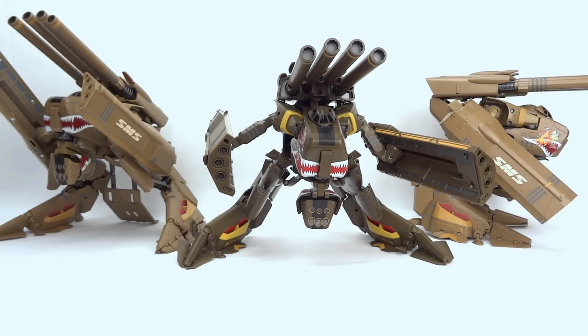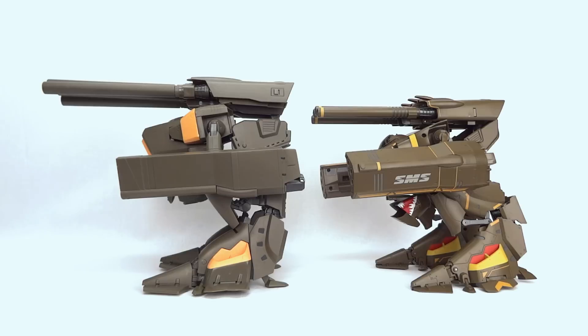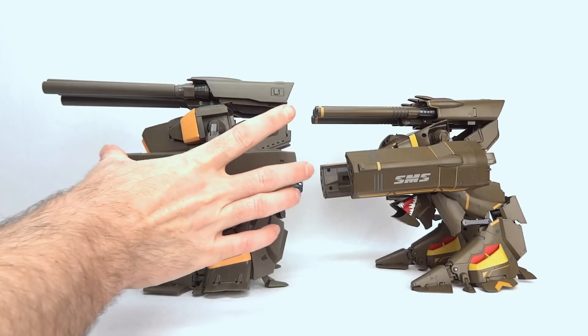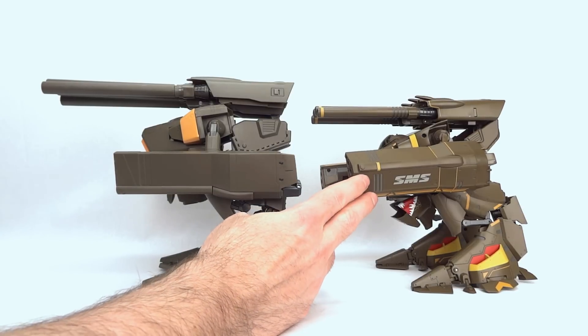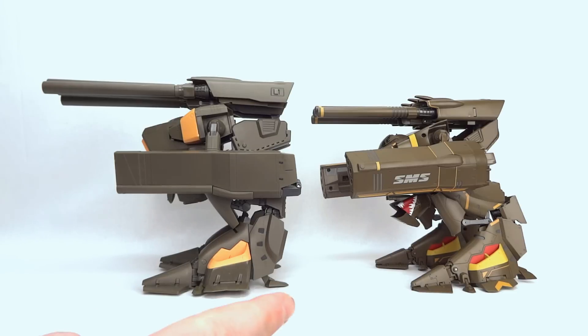Let's do a quick look at how this toy stacks up against the Yamato VB6 in gear walk mode. The cannons on the Yamato are much larger and the arms do not come nearly as far forward as they do on the Bandai toy. That combination gives the Yamato a little bit more of an intimidation factor, but the Bandai toy is overall clearly a much better toy and a much better-looking toy.